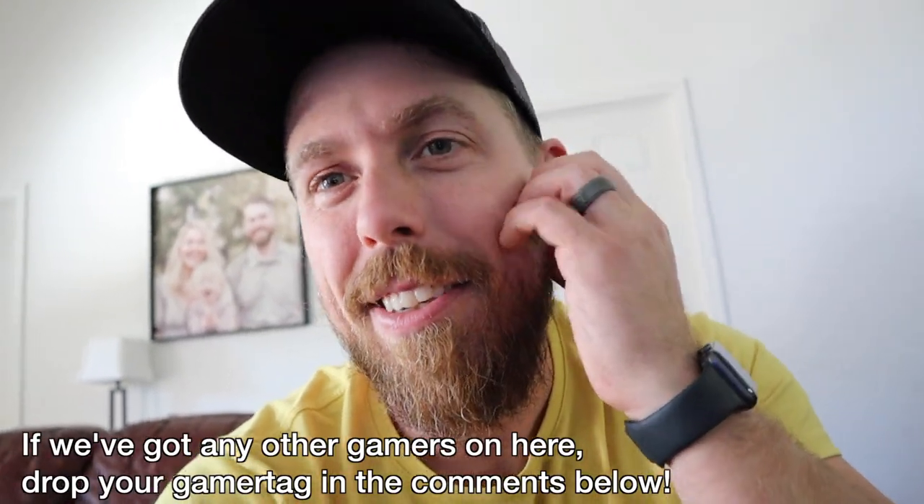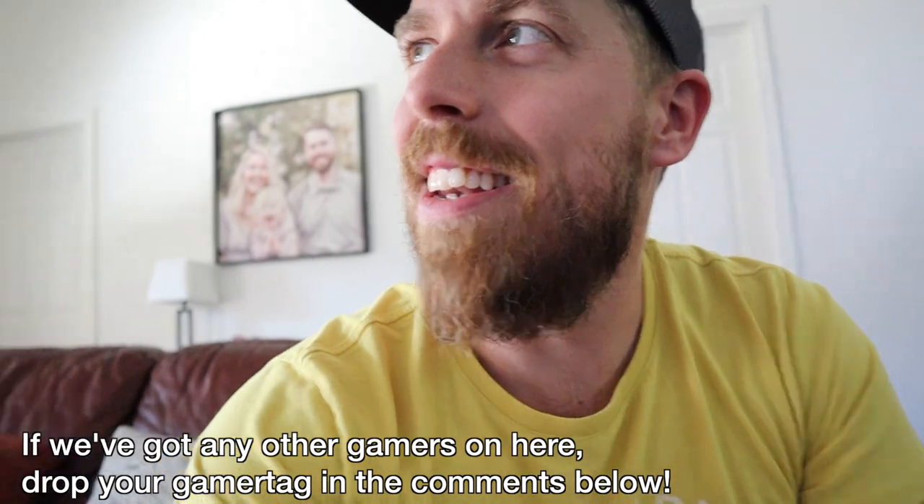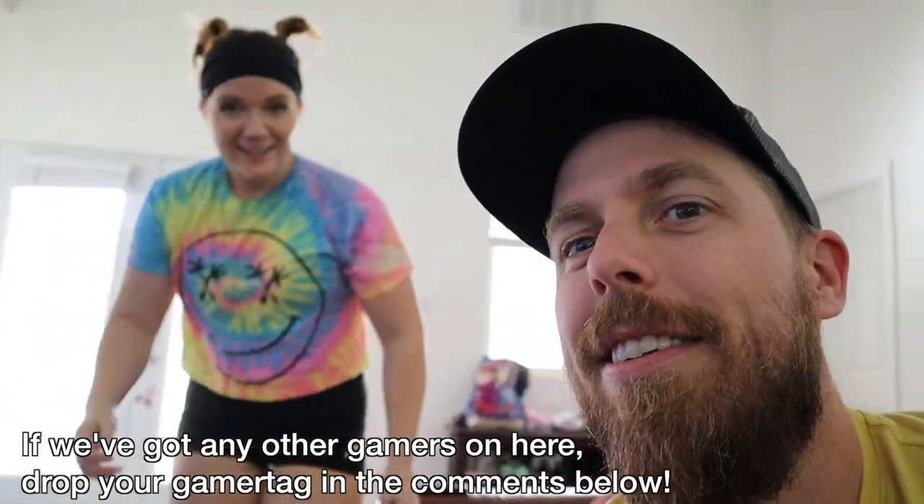We both got headsets and all of a sudden have friends that want to play with us — it's weird, we have friends now. If any of y'all play, our gamer tags are MaddieCakes89 and GummyBlair22. We only play Halo sometimes at night after she goes to bed — it's like we either watch Netflix or we play Halo.